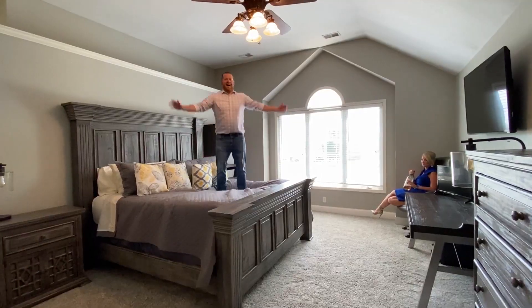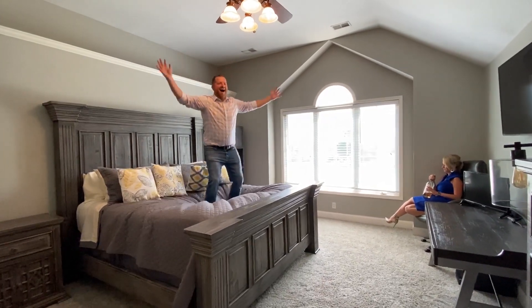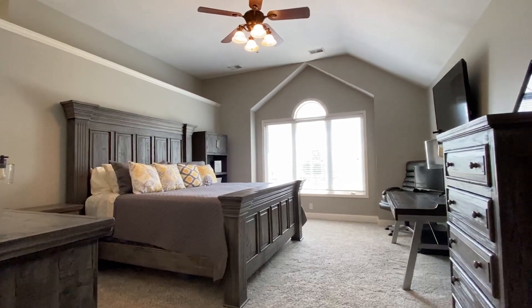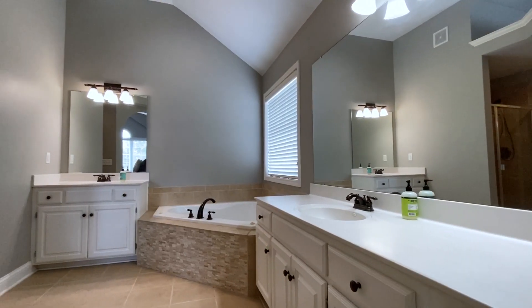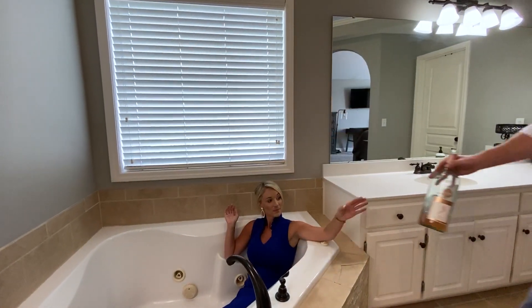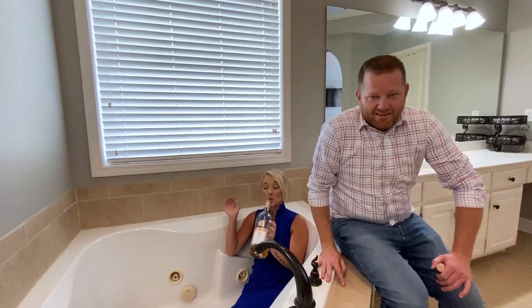Tucked away on its own level is the master suite. This massive room is big enough for a king-size bed and two or three kids to curl up on the floor when they get sick or scared during a storm. The en suite features his and her sinks so she can have all of her products, a jacuzzi soaker tub that us moms really need, and a separate stand-up shower.